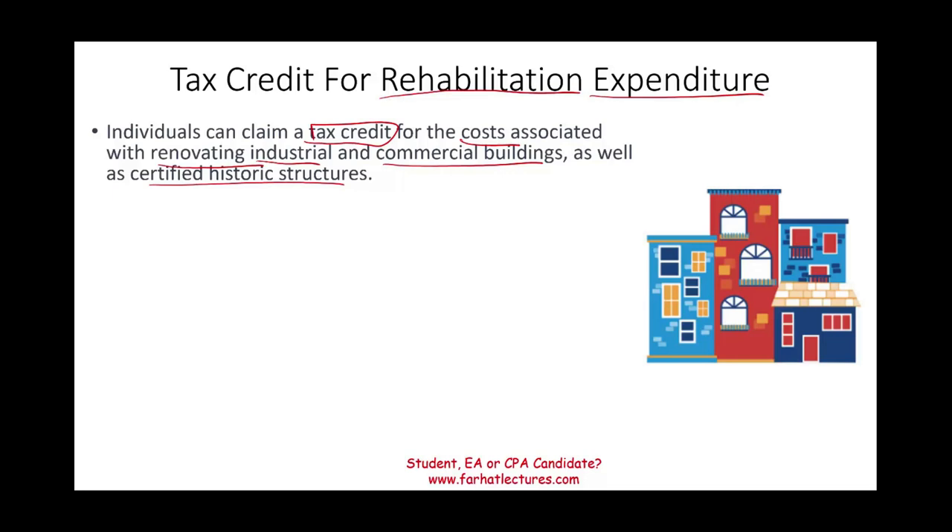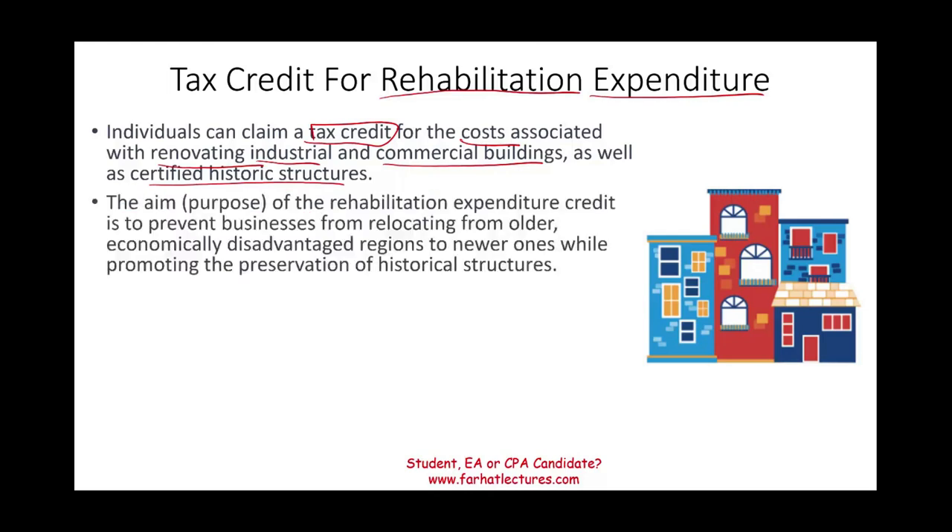The purpose of this credit: the government gives you a credit because they want you to stay downtown. They want to prevent you from relocating from older areas, and also if the area is considered economically disadvantaged, while at the same time preserving historical structures and keeping the downtown nice. That's the whole reason for this.